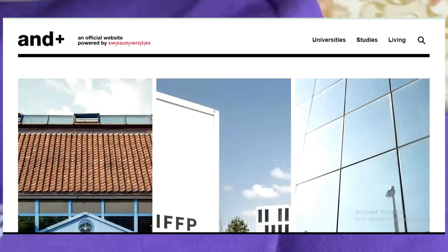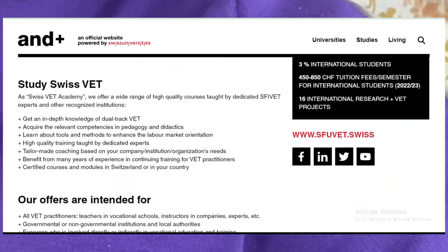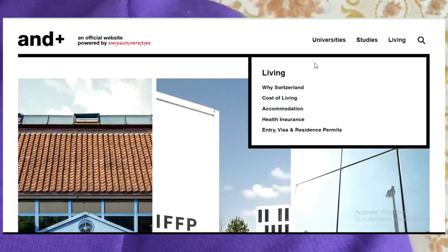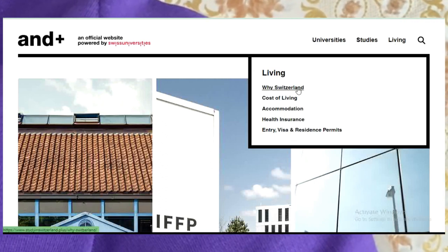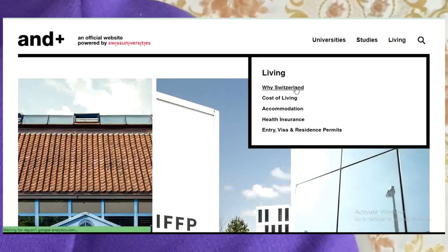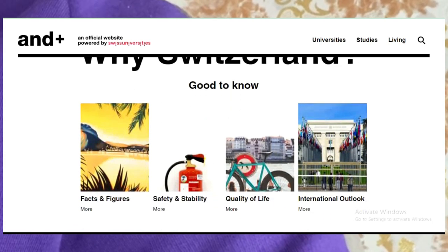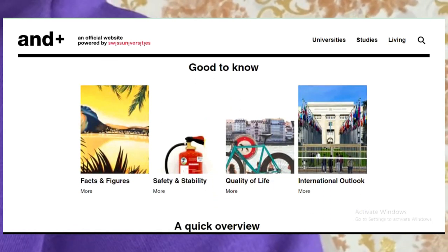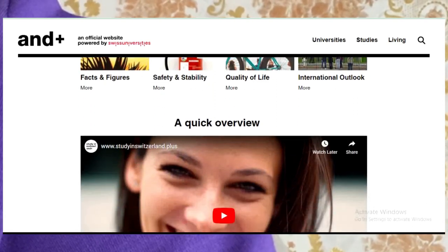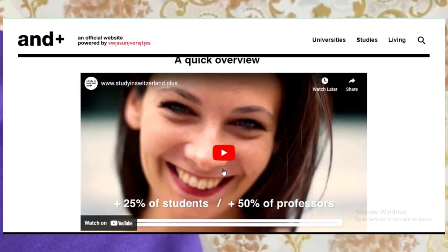First of all, choose the course you want to study — that's the first step. If you want to know everything about the school or about Switzerland before you apply, click here so you know what you are going into. It will tell you facts and figures, safety and stability, quality of life, international outlook, and give you a quick review.